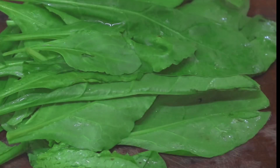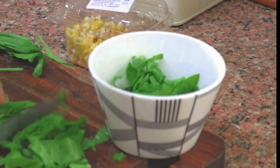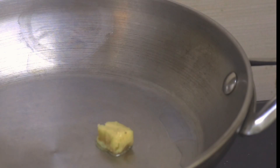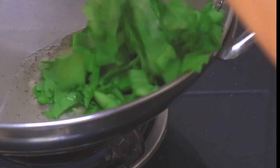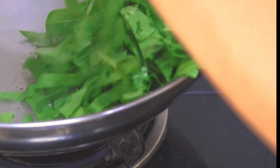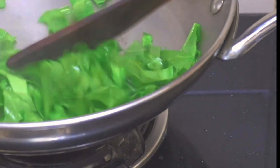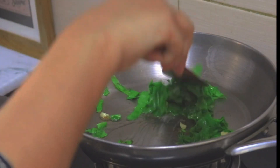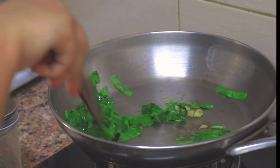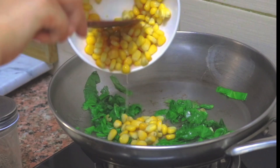Pat the spinach dry with tissues or a kitchen towel, then chop them into small pieces. Next, heat up an olive oil and butter mixture in a pan, add your garlic and cook for a bit, then add the chopped spinach. Cook the spinach on low heat until slightly wilted, then add the boiled corn.